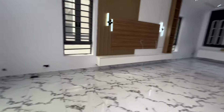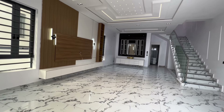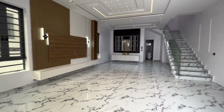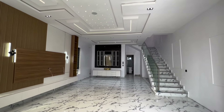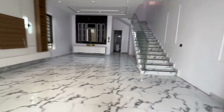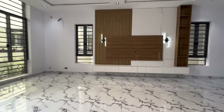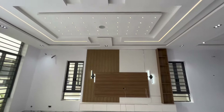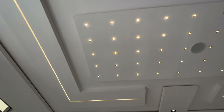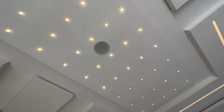This is the overview of the living room — a very massive living room. Looking down there is the dining area. It comes with this beautiful POP design and inbuilt lights — very beautiful. It also has a speaker here.